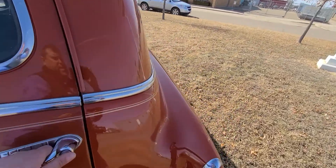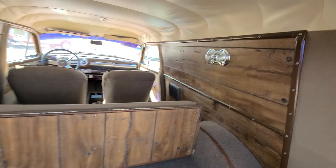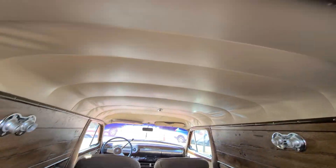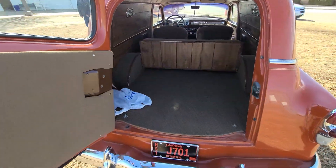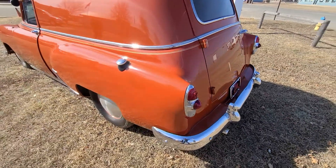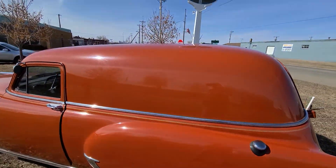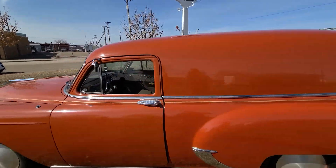They're located here in South Dakota. This one is really, really good — really good shape. You can see the headliner, everything's good. Get as close up as I can here for you.